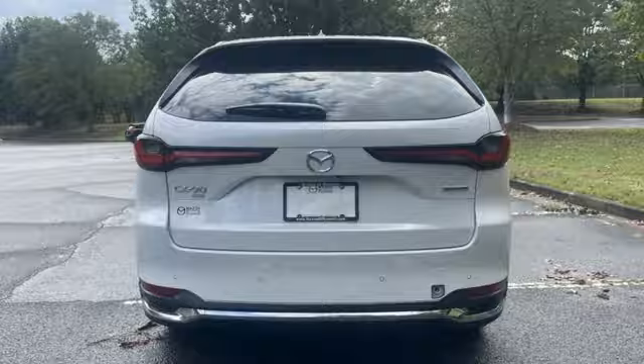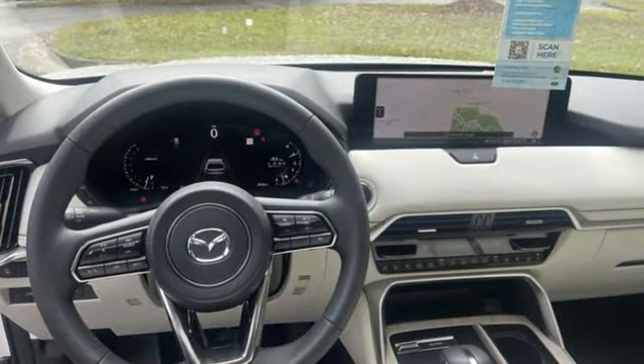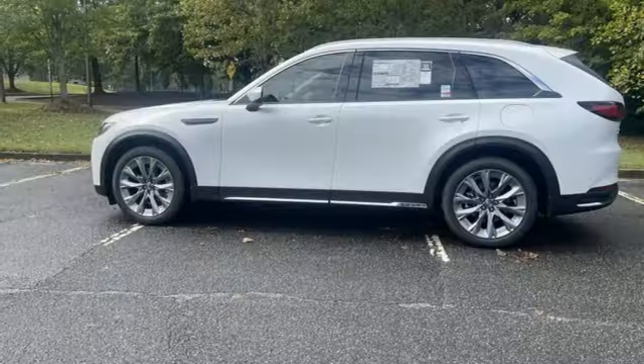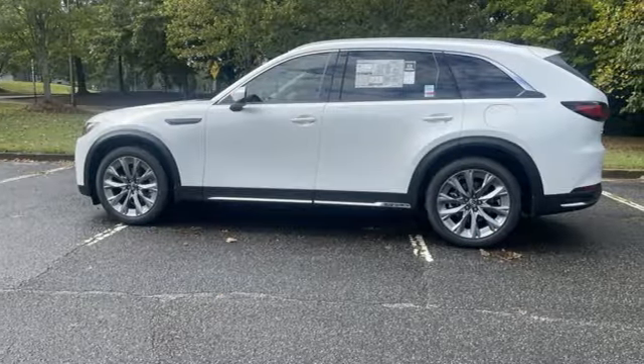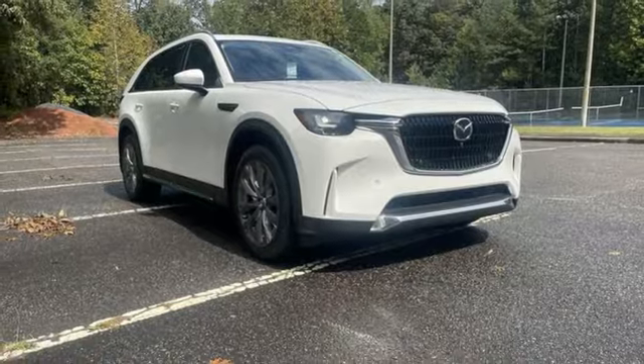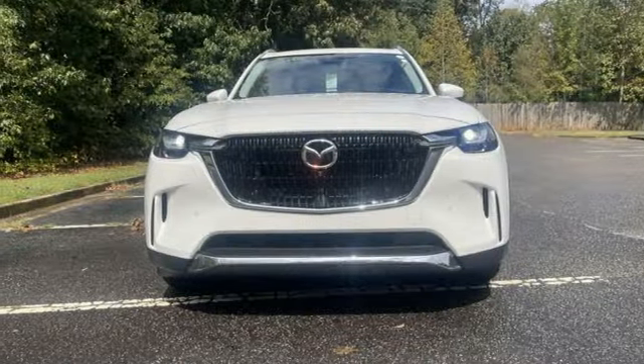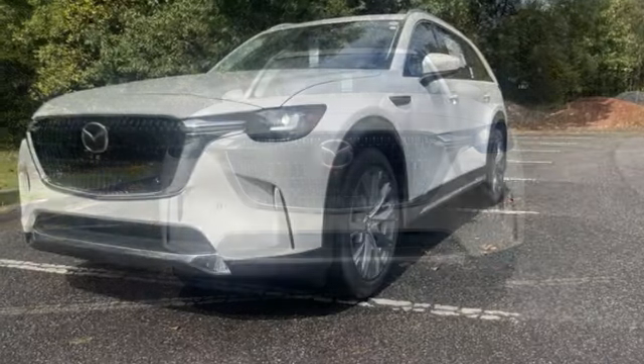Intercooled turbo i6 engine, heated and ventilated leather bucket seats, integrated navigation system with voice activation, auto dimming rear view mirror, dual zone climate control, wi-fi hotspot, streaming audio, hands-free liftgate, inductive device charging, and automatic transmission.